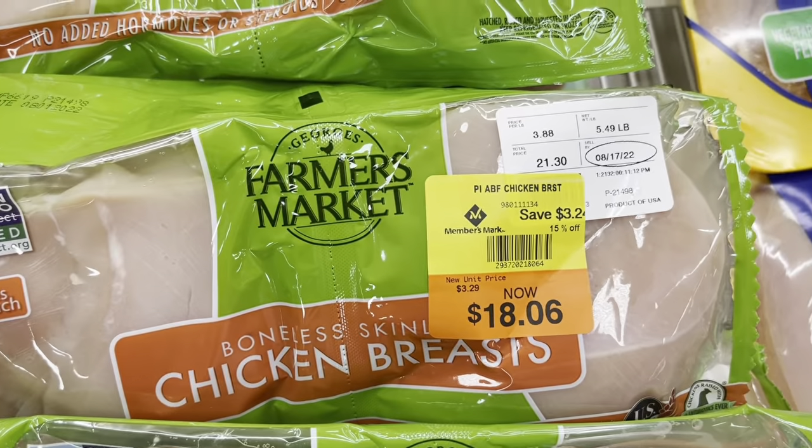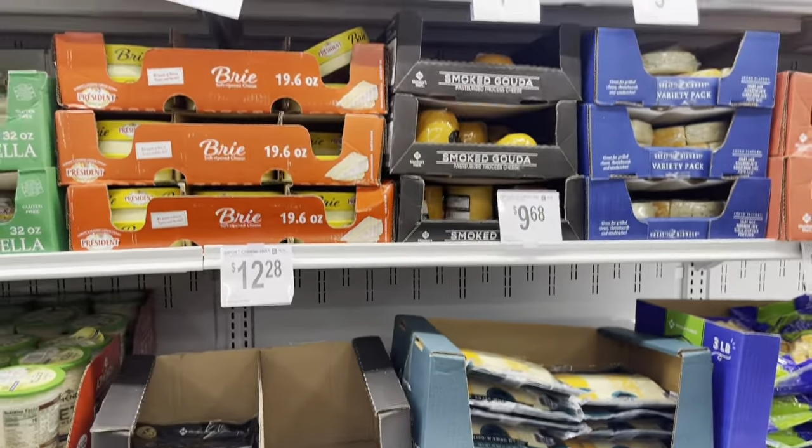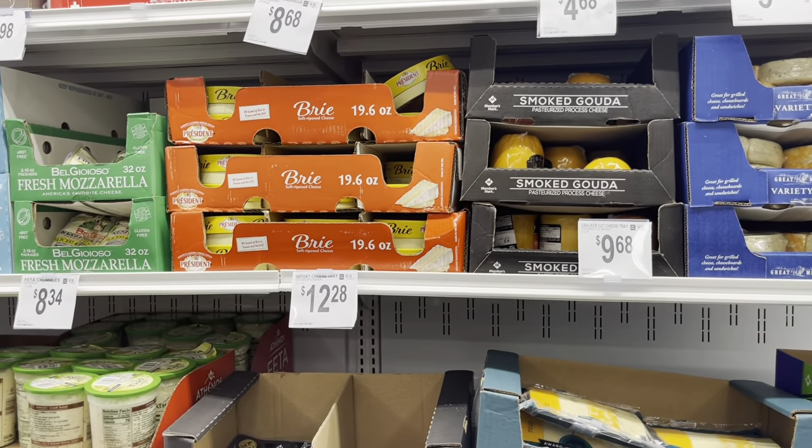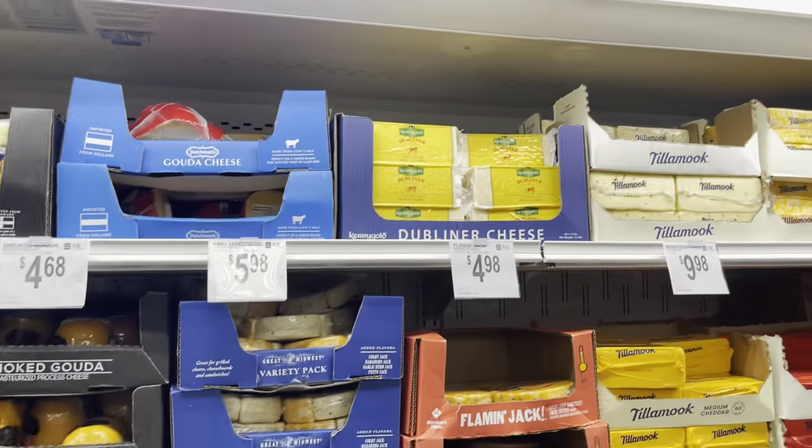This is on sale too. All of the beautiful cheeses — we love a nice cheese on a cutting board with some crackers as a snack.